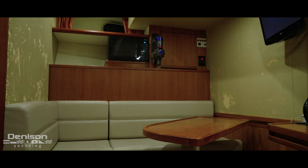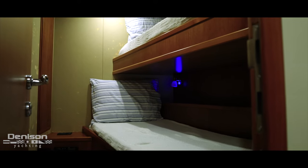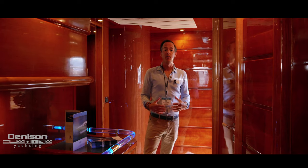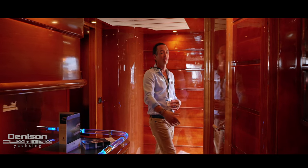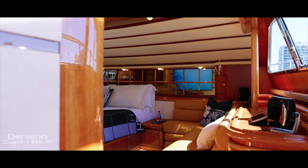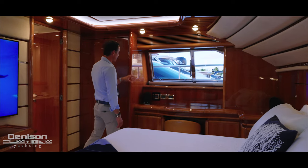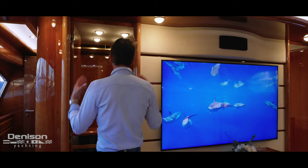There's direct access to the crew quarters from the galley. Exiting the galley, we come into the main foyer and will head down to the lower accommodations after we check out this awesome on-deck master. Walking forward, you've got your important day head here. This stateroom is something pretty special — big windows, new mattresses, new carpeting, a vanity, tons of storage, a secondary closet, and a credenza. There's a nice flat-screen TV and a huge walk-in closet.